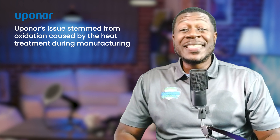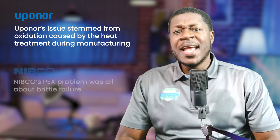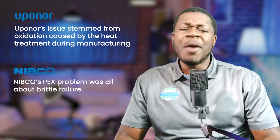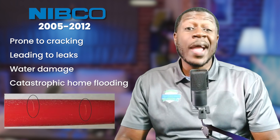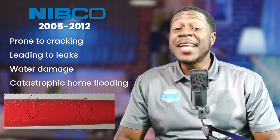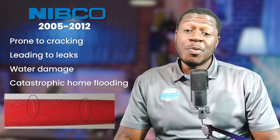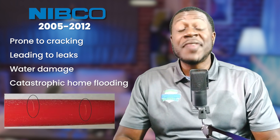While Upinar's issues stem from oxidation caused by heat treatment during manufacturing, Nipco's PEX problem was all about brittle failure. Between 2005 and 2012, Nipco manufactured PEX pipes that were prone to cracking, leading to leaks, water damage, and in some cases, catastrophic home flooding. The problem? A resin defect that made these pipes degrade much faster than expected.